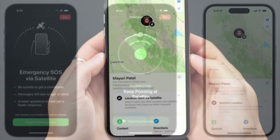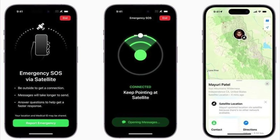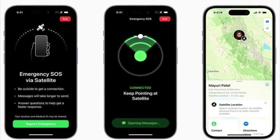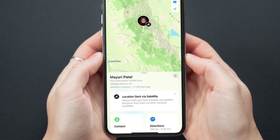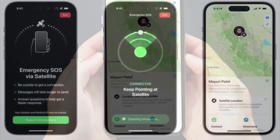Now, people in your Find My Friends network will immediately get an invitation to view your current location. Once they have accepted your invitation, their location sharing will begin straight away.